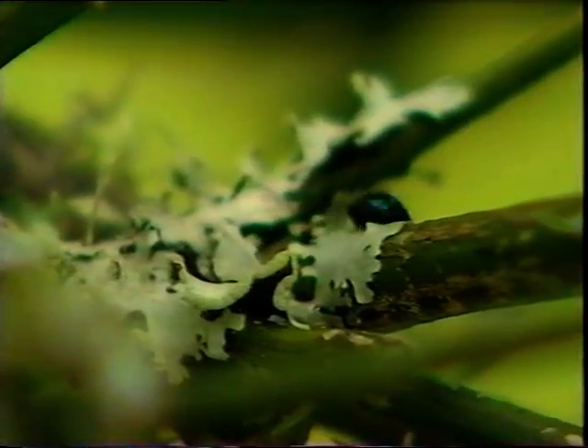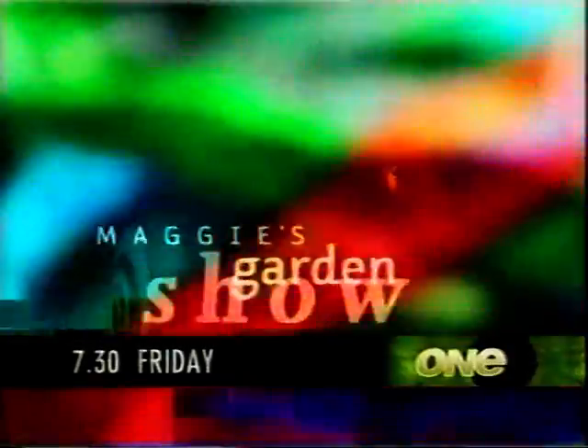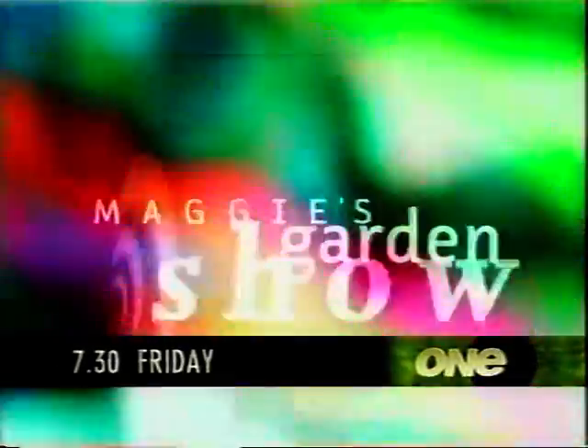The bucks that protect your garden and the kids protecting our environment. That's really special — amazing when that happens. Keeping it real, Maggie's Garden Show, Friday on 1.